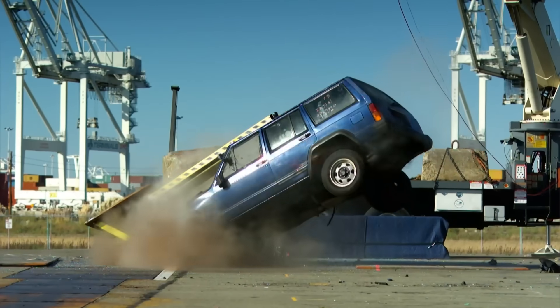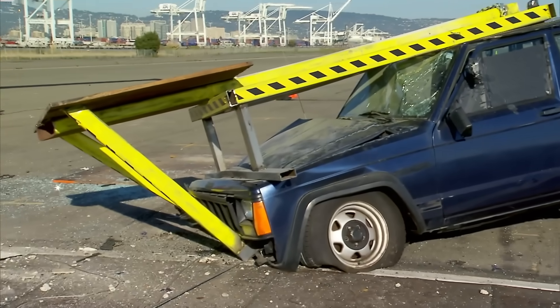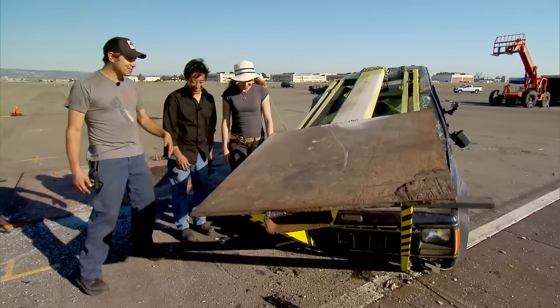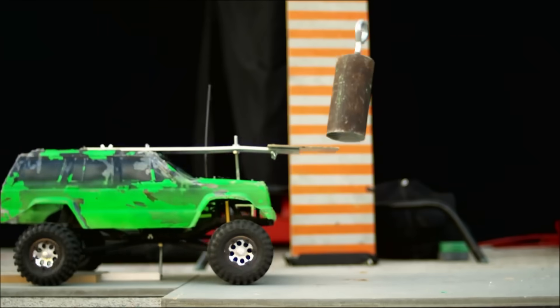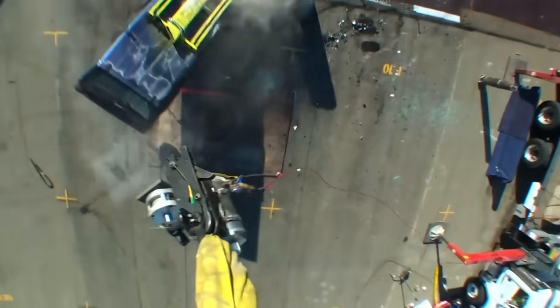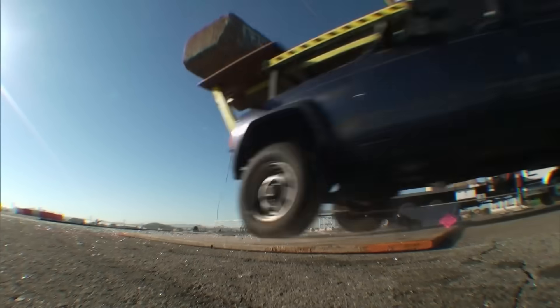Despite everything going exactly to plan, it was still only a 45-degree tilt and there was no flip. The lever dug into the ground and the back end got impressively high — it almost went over — but it didn't. They tested the myth just like in the movie, then changed the car's design and increased force, yet still could not get the car to flip.